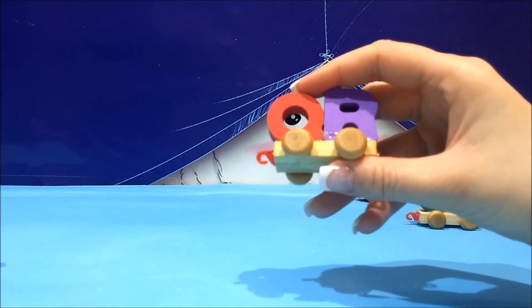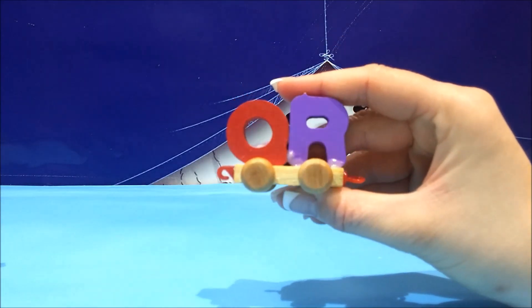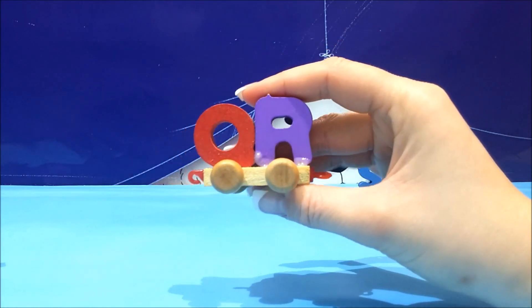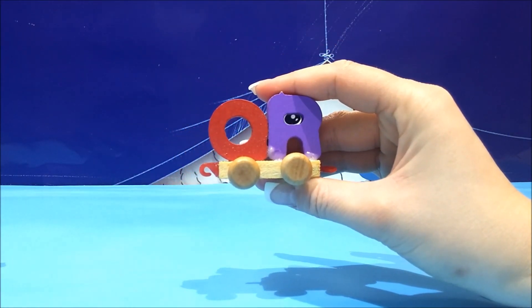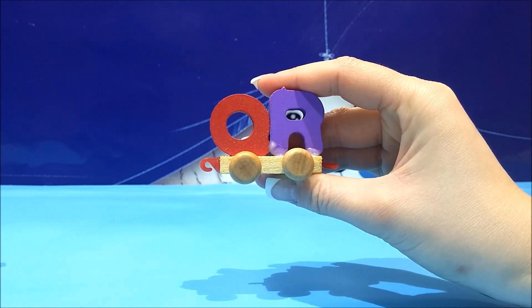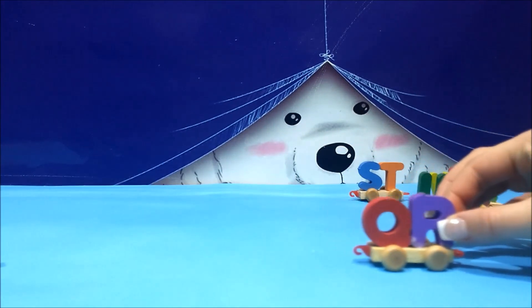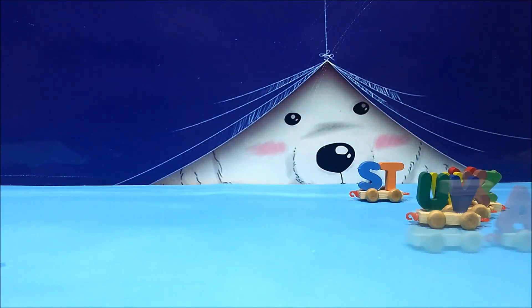Q and R. Q, like queen. And R, like robot. Q is for queen, R is for robot.